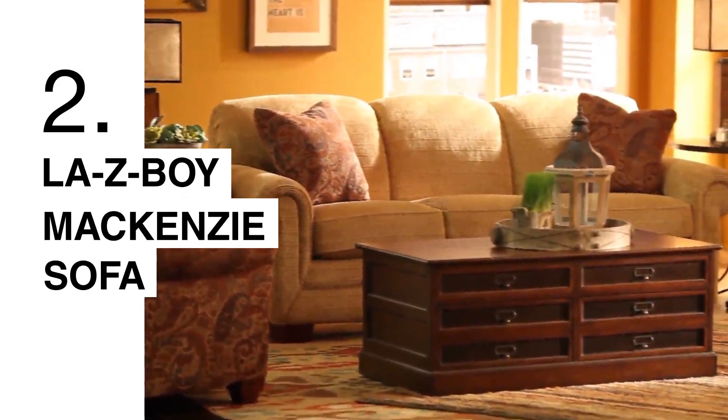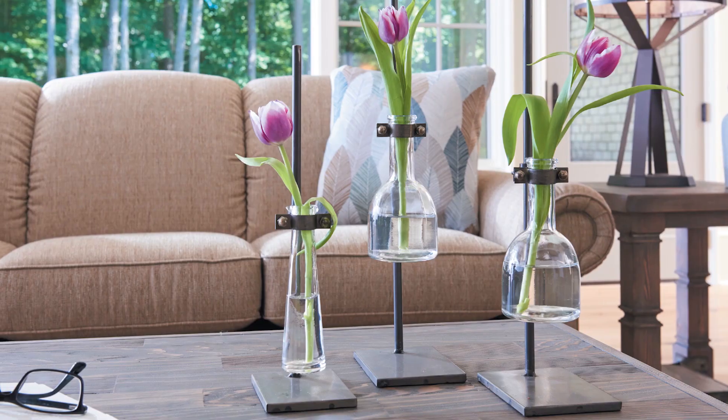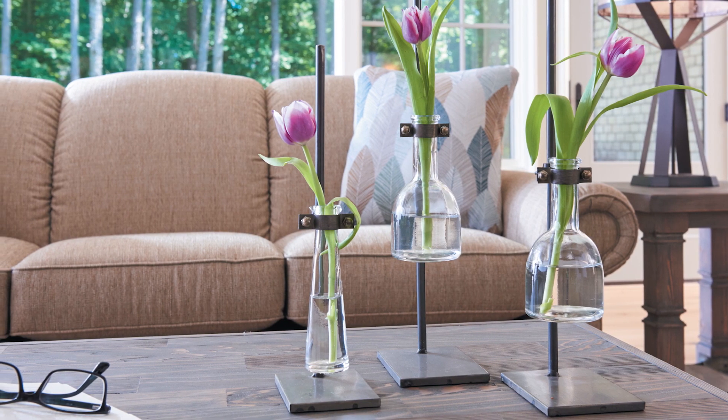The next sofa I'd recommend would be the Mackenzie sofa. It's got a tight back, still a deep cushion, but a nice rolled arm. That style will also give you that coastal look. This sofa you can do a lot of different fabrics on — mix and match — so you can really customize it to your own.